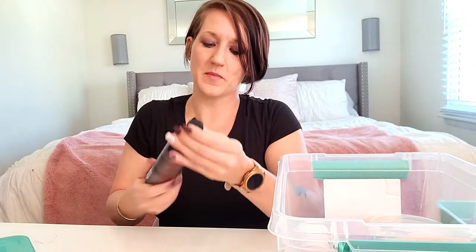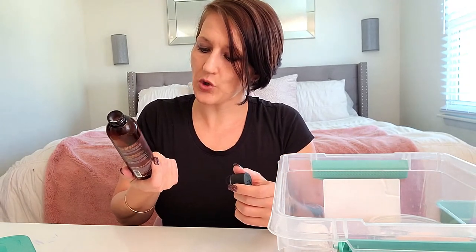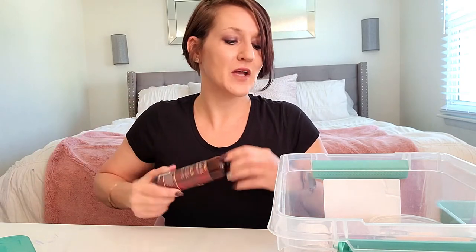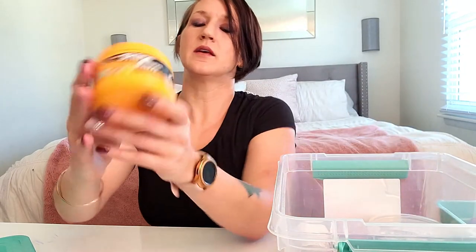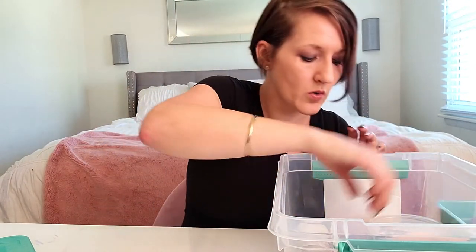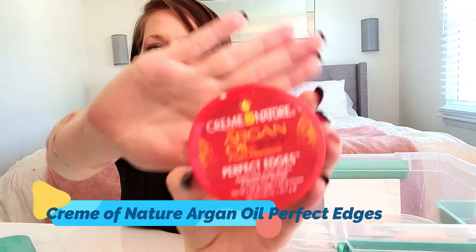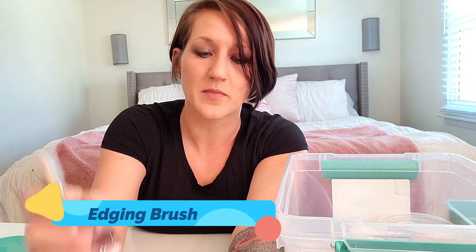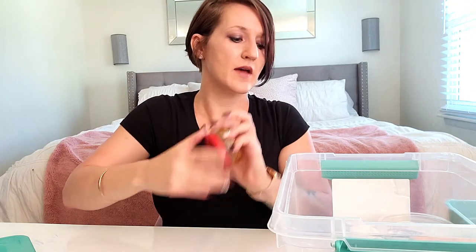The leave-in I have right now is the As I Am Leave-In Conditioner — it smells really good and has coconut, sugar, beetroot, green tea, lemon, apple, and sugar cane. After that I've got Shine and Jam, which is great for little braids or twists to keep frizz down and hold the style. For edges, you can use Shine and Jam or one of my favorites, the Cream of Nature with Argan Oil Perfect Edges — that's really heavy-duty stuff. I apply it with a makeup brush; you don't need to invest in a special edger brush — even a toothbrush works.